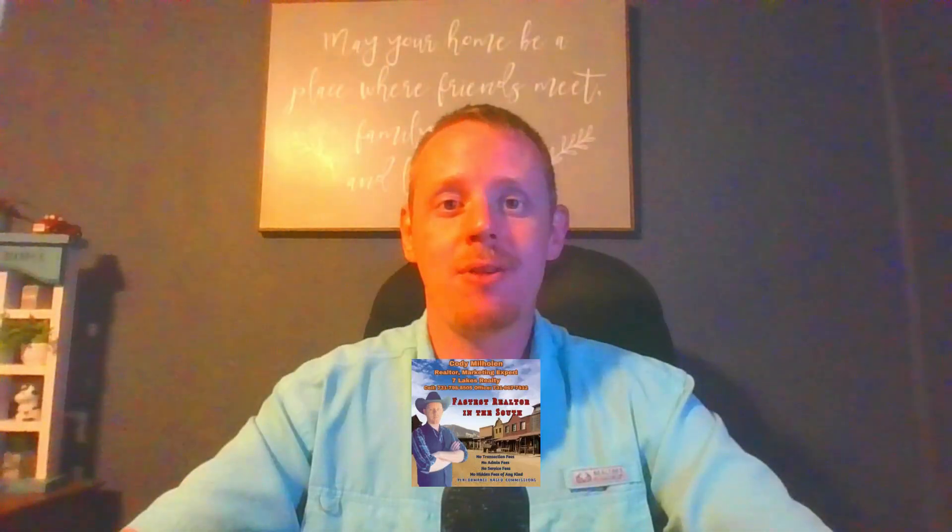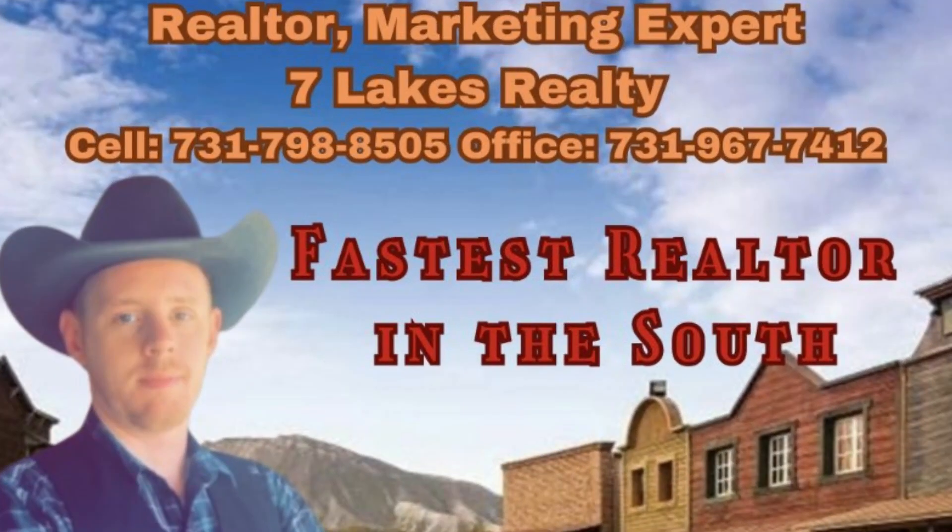Hey y'all, Cody here with Seven Lakes Realty. I've got another home to show you today. If you're interested in this home, give me a call or shoot me a text. My number should be here on the screen. I'll get you more information or I'll get you over there to see it.